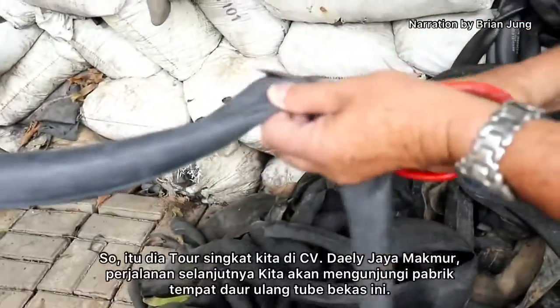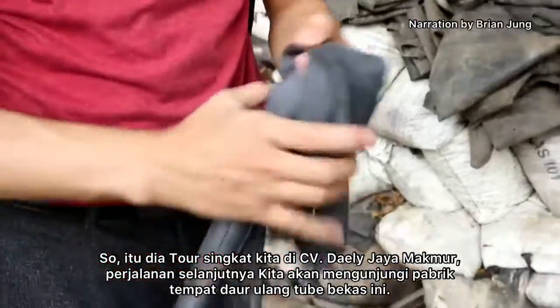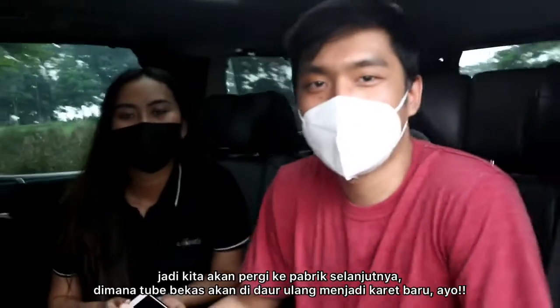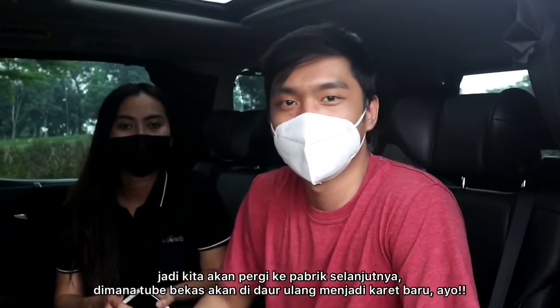So that wraps up our short tour of CV Daily Jayat Makmur. Our next visit will be to the factory where these used tubes are recycled. We're gonna go to the next factory where the waste tubes are gonna be recycled into new rubber. Let's go!